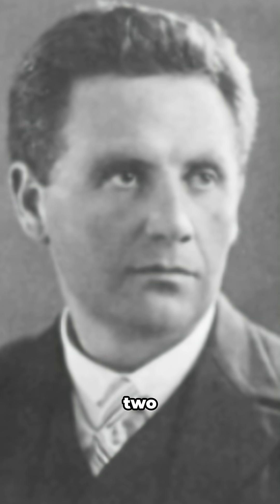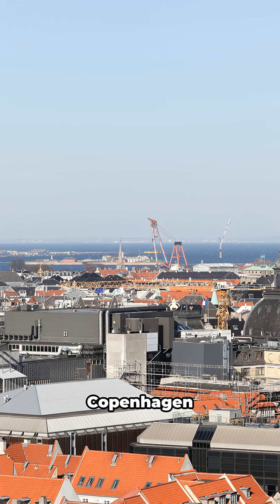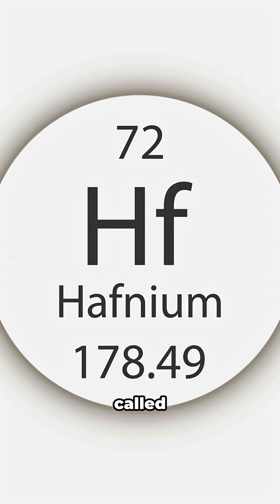Back in 1923, two scientists, Dirk Koster and George de Hevesy, were hunting for a missing element Bohr predicted with his new atomic model. They found it in Copenhagen and named it hafnia. That's why it's called hafnium.